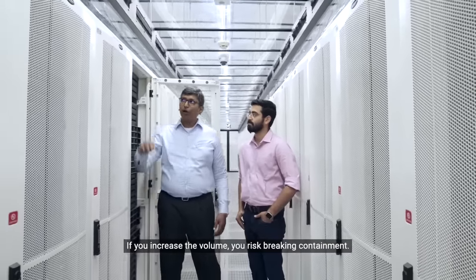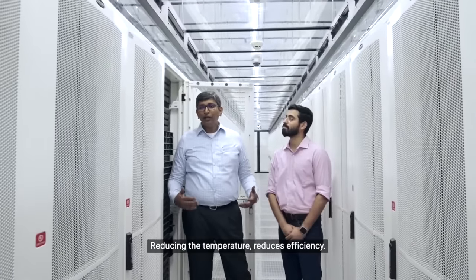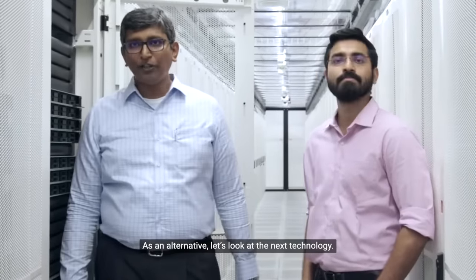If you increase the volume, you risk breaking containment. Reducing the temperature reduces efficiency. As an alternative, let's look at the next technology.